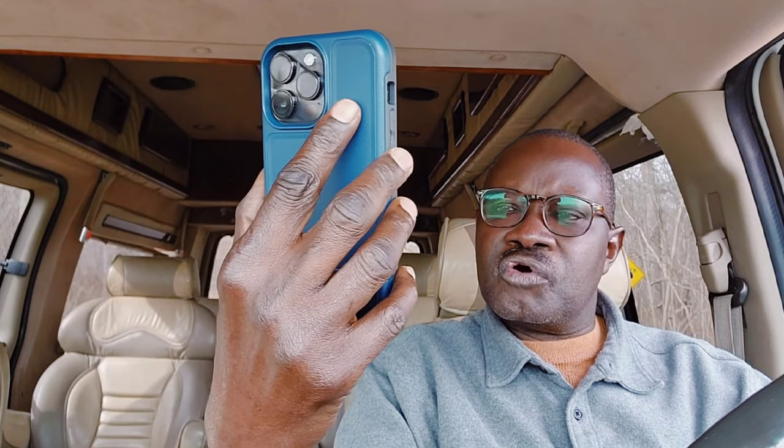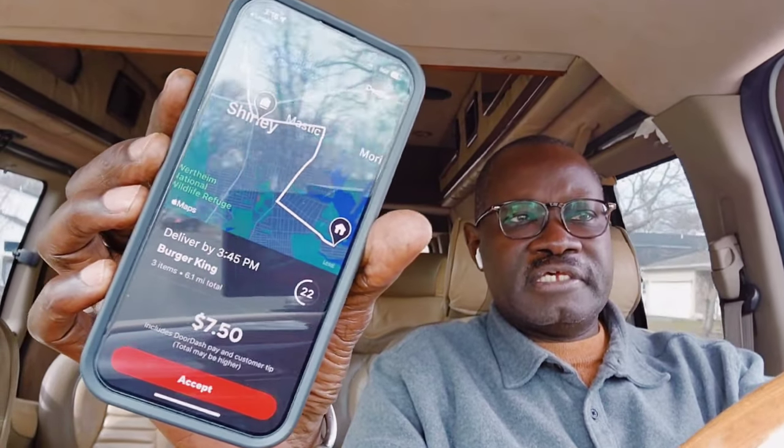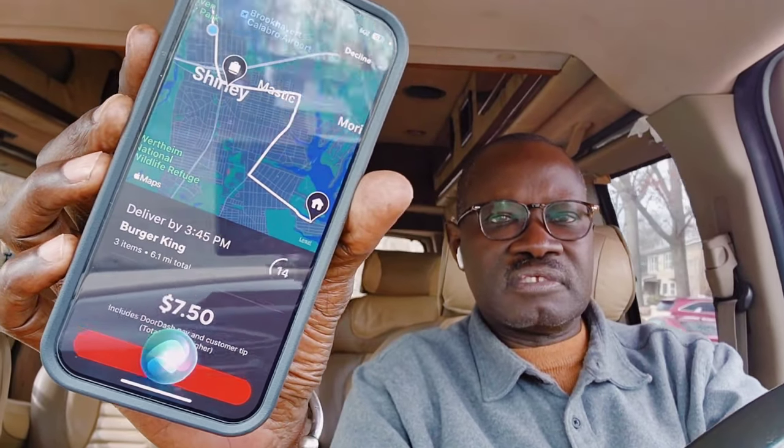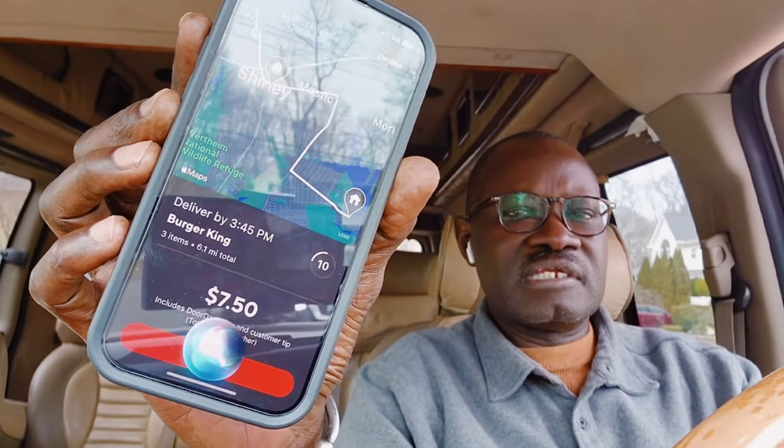I got a lot of notifications from DoorDash — one is $5.25 for 6.9 miles, I can't do that one. Uber Eats is offering $7.47 for 7.9 miles, I can't do that one either. Then DoorDash again with $1.50 for 6.1 miles with a Burger King pickup — the offer is too low, I can't take it. Let's just wait for a better one.